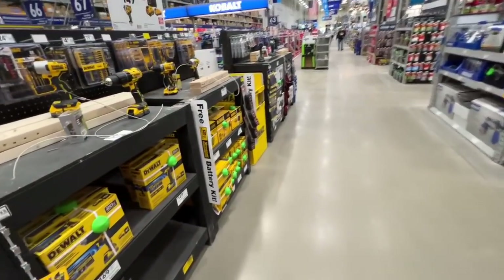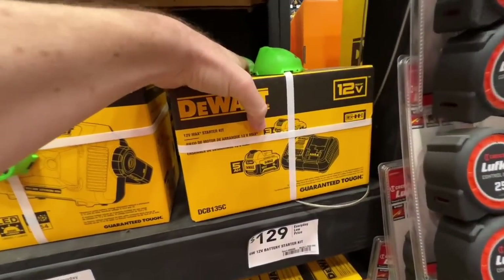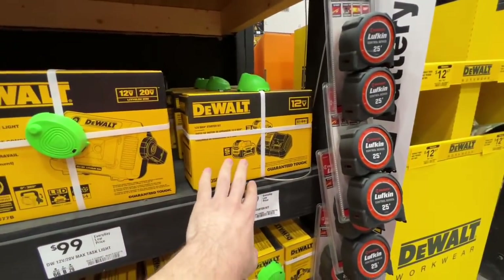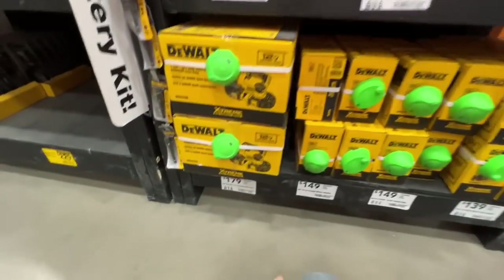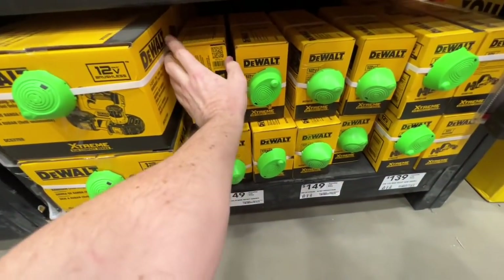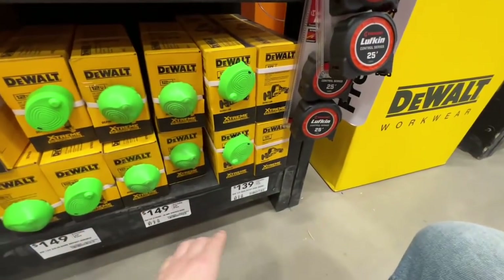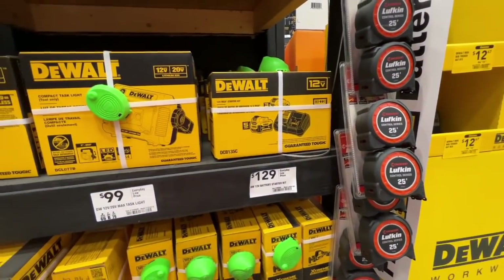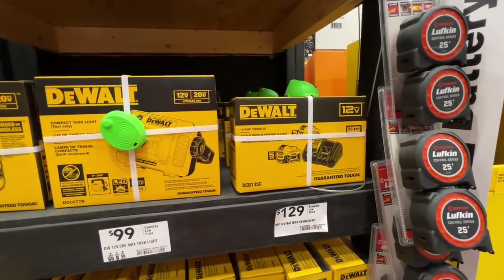Really sweet deal here: you get a 5-amp-hour 12-volt battery and a 3-amp-hour 12-volt battery charger for free when you get the $99 radio, $99 job site light, the $179 bandsaw, the $149 3/8-inch bare impact wrench, or the $139 one-handed recip saw. I'm probably going to get the radio for y'all and get the kit for $99 — it's hard to beat.